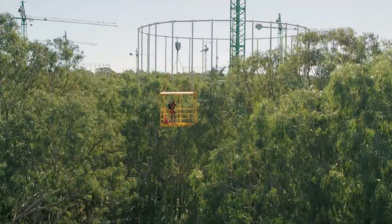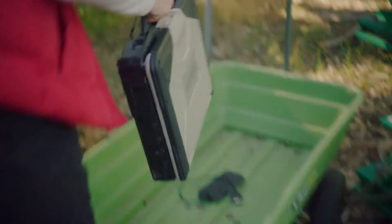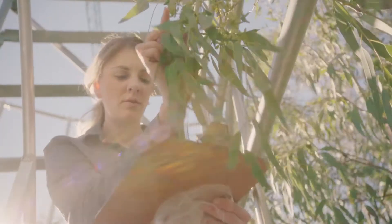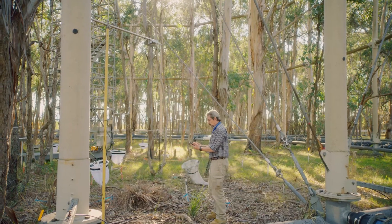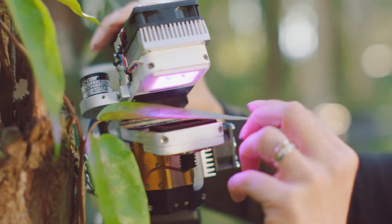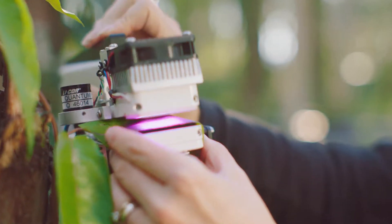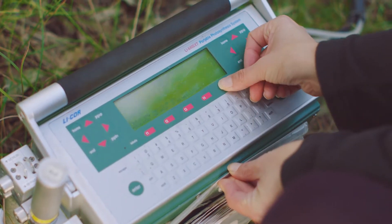We have over a hundred people that work here, and ten different nations are represented amongst the people that come here and do research. We have insect specialists, soil scientists, plant physiologists, and entomologists who come and do their research. I am interested in how the plants take up carbon dioxide for photosynthesis — with this machine, I clamp it on a leaf and it tells me how fast it's taking up CO2.